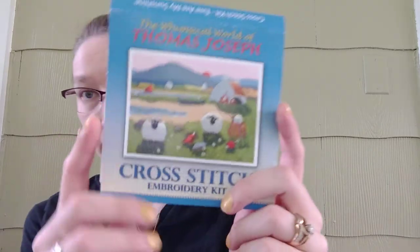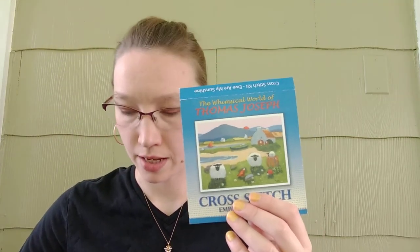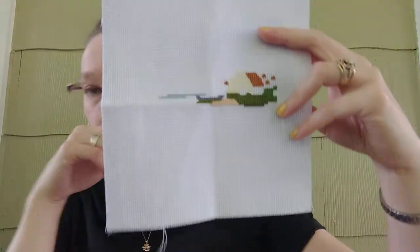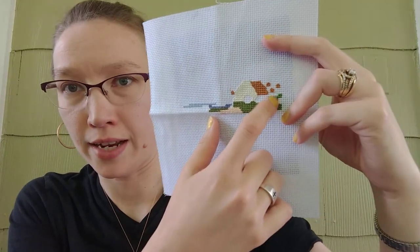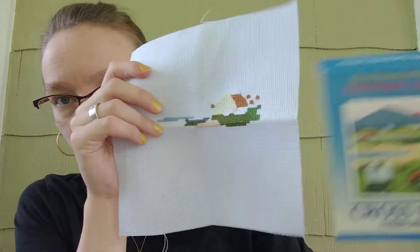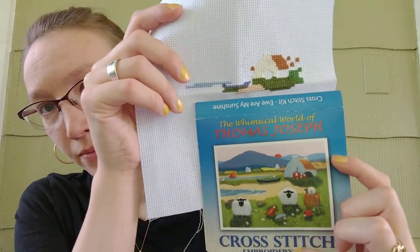Day 19 of Stitch Mania was a WIP from last year — the You Are My Sunshine cross stitch kit from Whimsical World of Thomas Joseph. Here's the picture. I did work on this some during the year. What I had started on Stitch Mania was just this patch of tan and a little bit of green. Over the year I added the blue, more green, and the white part of the house. This year on Stitch Mania I added most of this green, all of the roof, and a couple of hay bales. So there's your picture for reference — hay bale here, roof, another hay bale.